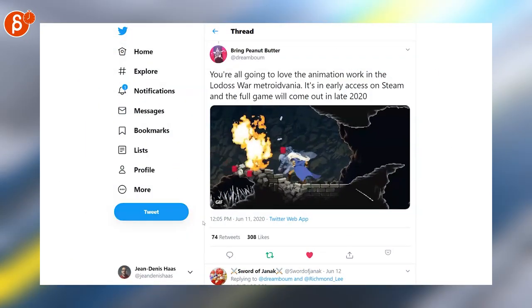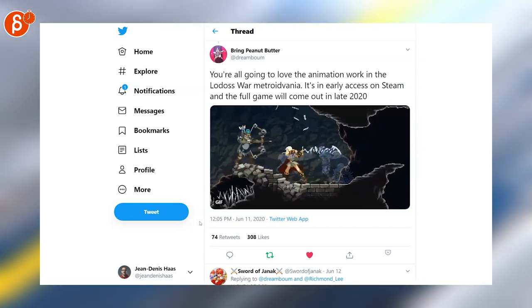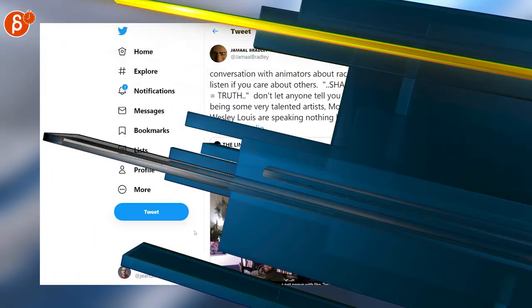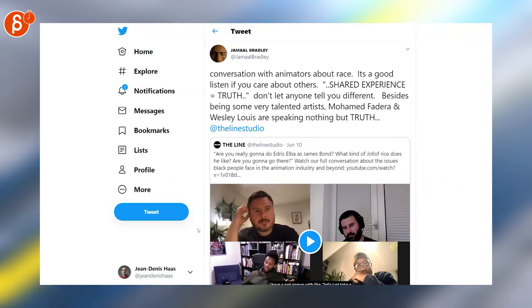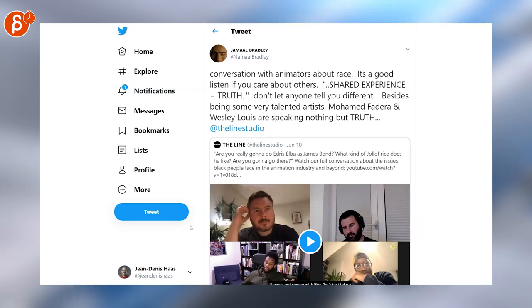Speaking of 2D and especially pixel art, look at that animation — I love it! Check out Bring Peanut Butter for more information on that game. Jamal Bradley is posting a conversation with animators about race. Jamal posts a lot of good stuff; I highly recommend you check out his clip and his account in general.